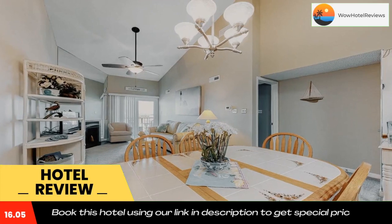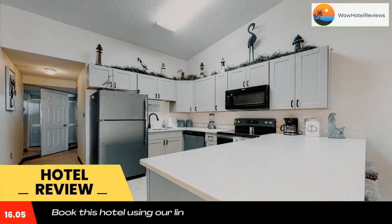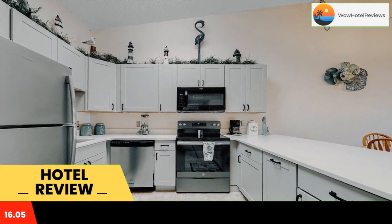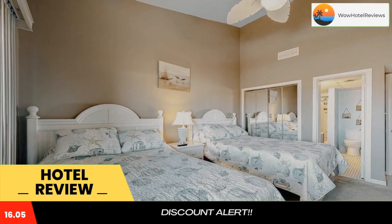Blue Marlin 402 is offering accommodations in Ocean City, featuring a playground. This property is located a short distance from Ocean City Beach and North Side Park. The property provides an ATM and free Wi-Fi throughout. Hotel rooms include a balcony complete with a private bathroom.